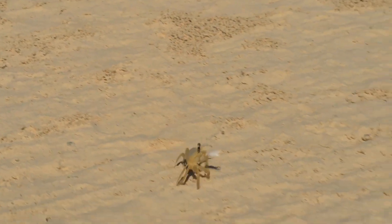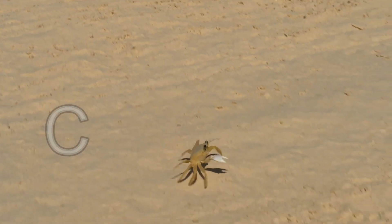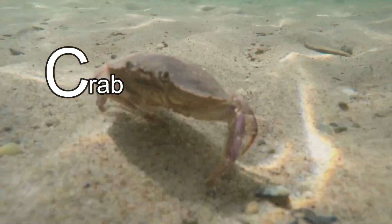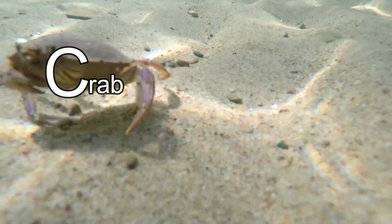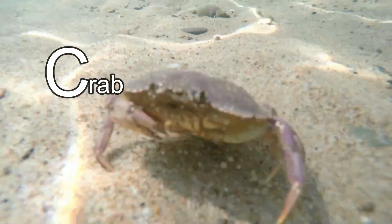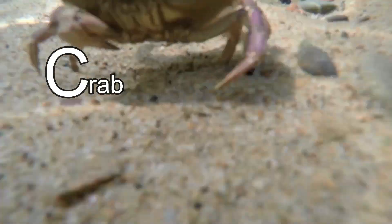This animal's name starts with the letter C. It's a crab! Did you know that crabs walk and swim sideways? And did you know that crabs breathe through gills just like a fish, even though some crabs mostly live on land?